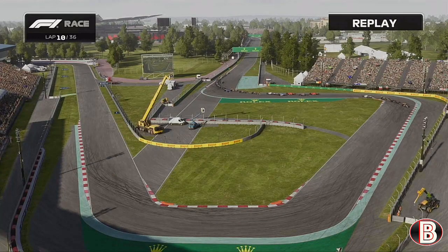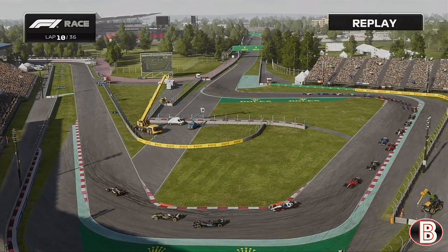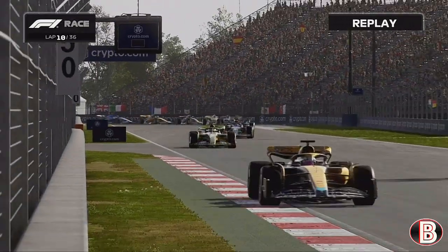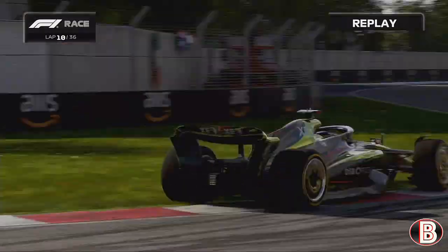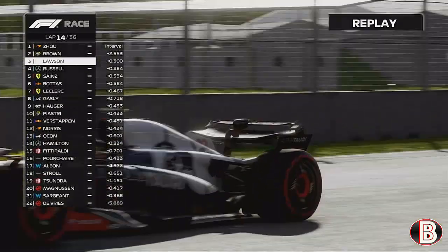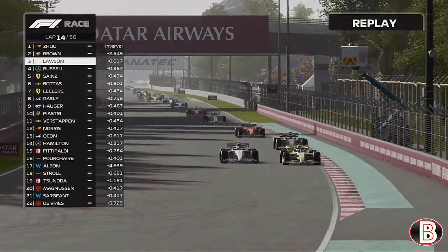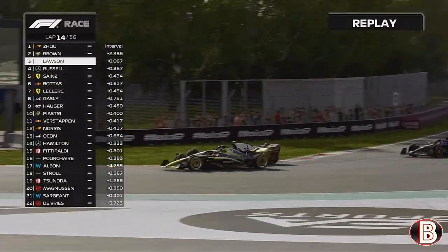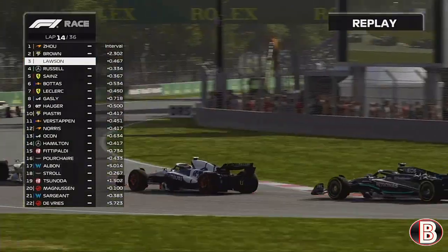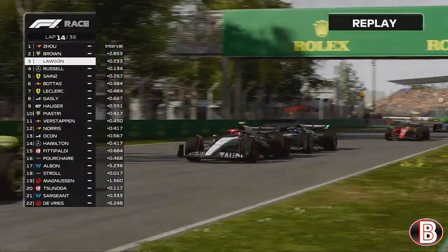We're trying to find a gap and send it down the inside late on George Russell to take P2. Zhou out of absolutely nowhere in this Grand Prix leads it! Liam Lawson has overtaken George Russell and now Lawson is going for P2, trying to go down the inside of us - we hold it round the outside. That AlphaTauri should not be anywhere near the podium; they've been really, really poor this season and only got their first point back in Miami.